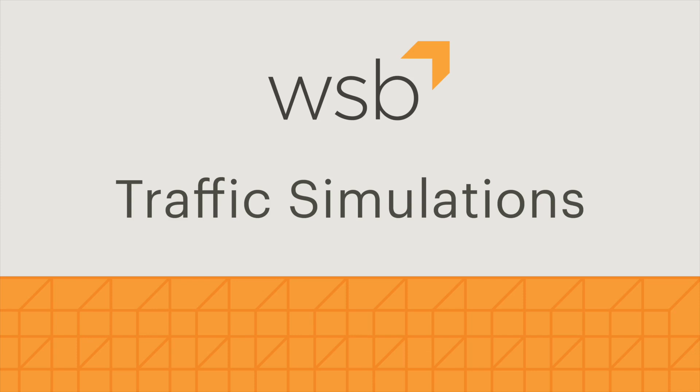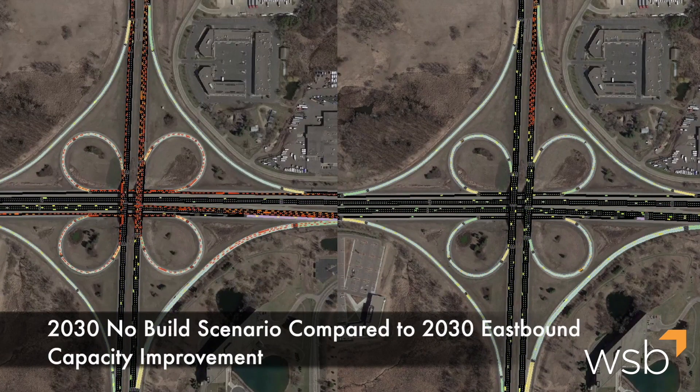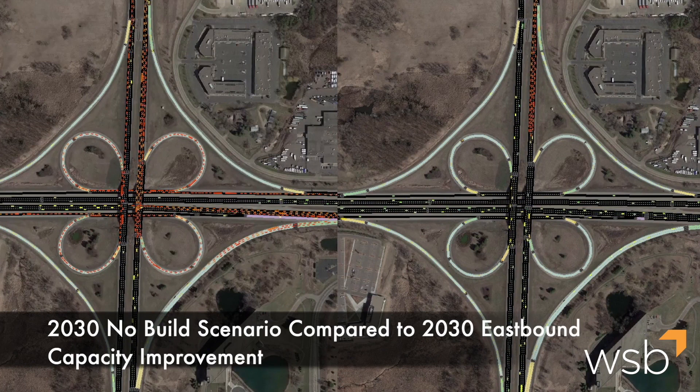This video helps illustrate the power of WSB's simulations. We've pulled in all our available data to monitor highway and arterial traffic conditions while tracking the dynamic interactions between vehicles. Daily traffic congestion is tracked and recorded using heat mapping and other reporting tools.